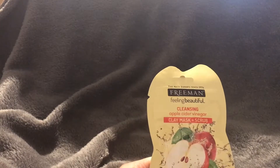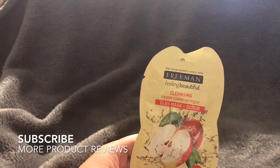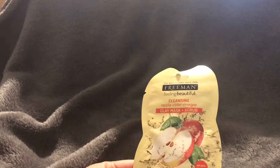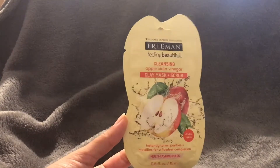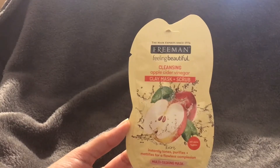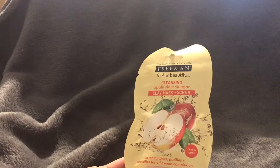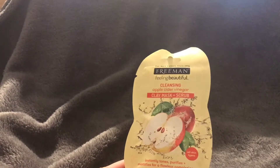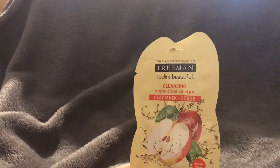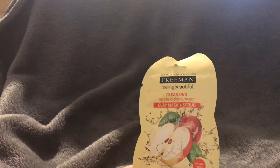I personally like to use it as a mask and toner a couple of times a week. Part of the reason is the packaging — it's a one-time use package, so I don't want to buy seven every single week. They don't come in bulk, a tube, or a tub. You have to buy each one separately, which is my main reason for not using it as a daily scrub or cleanser.